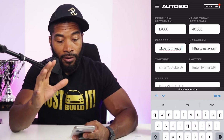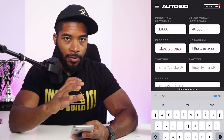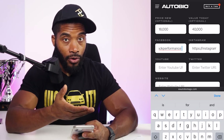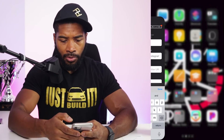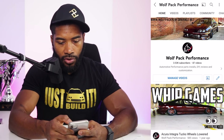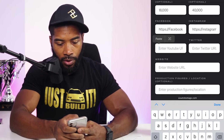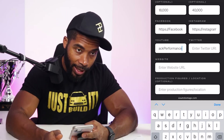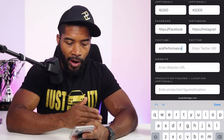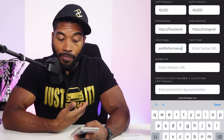For YouTube — this is awesome, they allow you to connect a lot of social media. It's not just going to bring somebody to Auto Bio Tag and keep them there — it's a landing page for your car. I'll go to the YouTube app, go to my channel, hit the three dots, share, copy the link, go back into Auto Bio Tag setup, and paste that YouTube link. There's also a Twitter field, which I have but hardly use, and a website field.